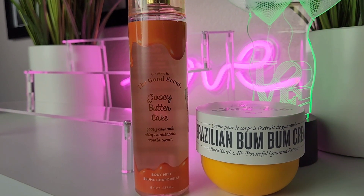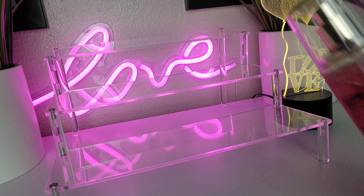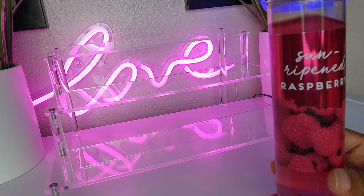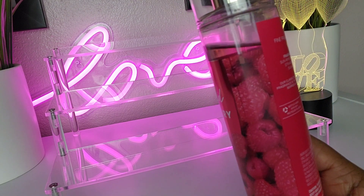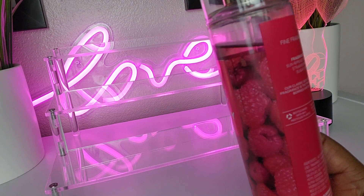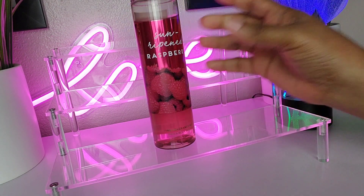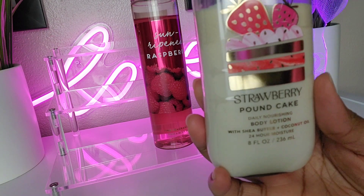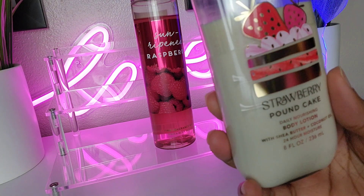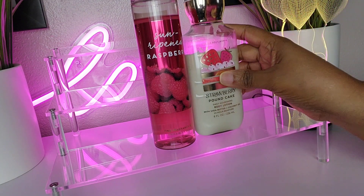If you have Sun Ripened Raspberry and want to try something different with it — it has notes of sun-ripened raspberry, strawberry leaves, and sugared crystals — just pair it with Strawberry Pound Cake. That plays up the strawberry beautifully. You've got that strawberry and raspberry sugared scent and it's really pretty. You have to give it a try.